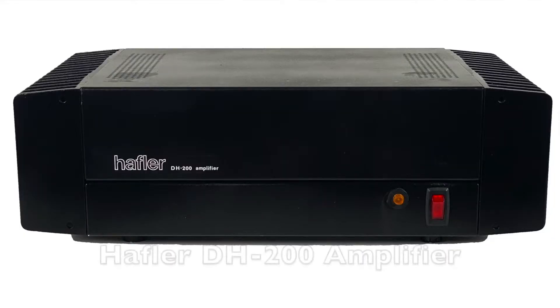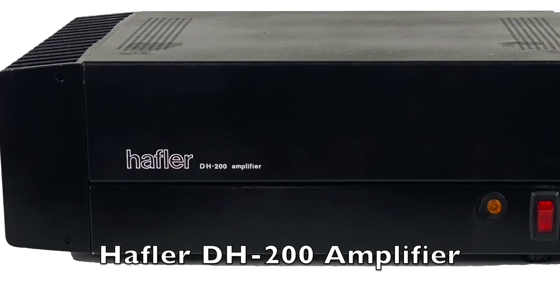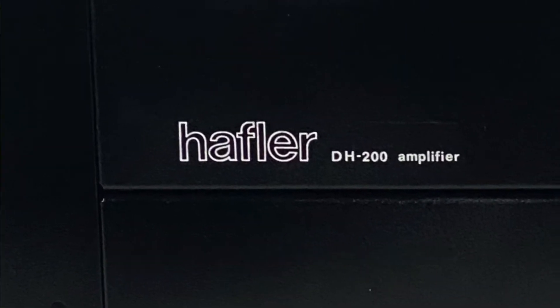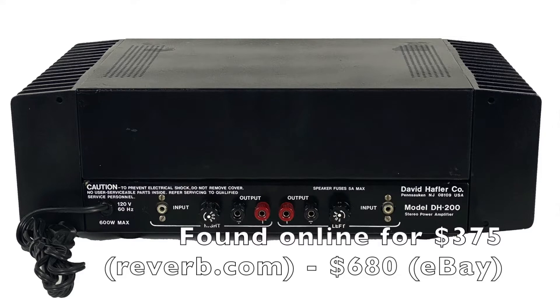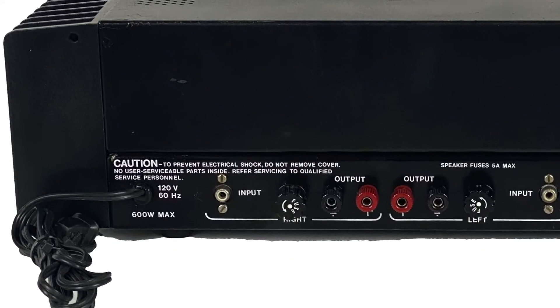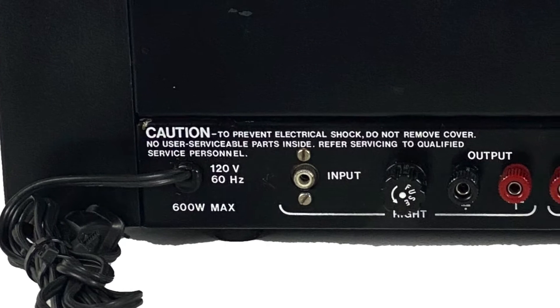This Hafler DH200 amplifier is from the late 70s, early 80s — the peak of home high fidelity. At the time, it astounded the world by outperforming most laboratory equipment of its day. When video equipment took off in the late 80s, home audio never really evolved much beyond this point.